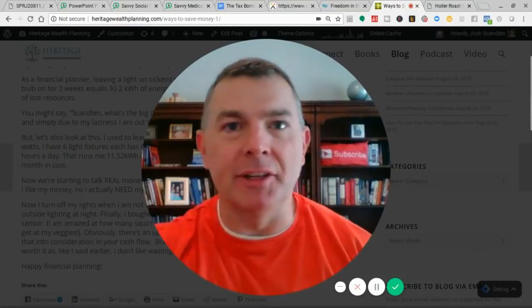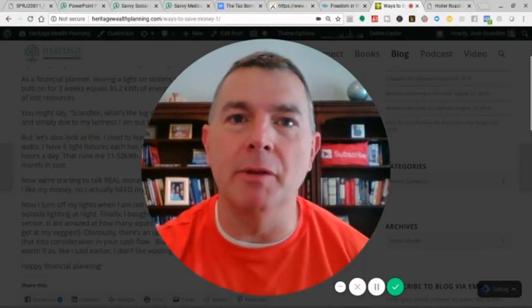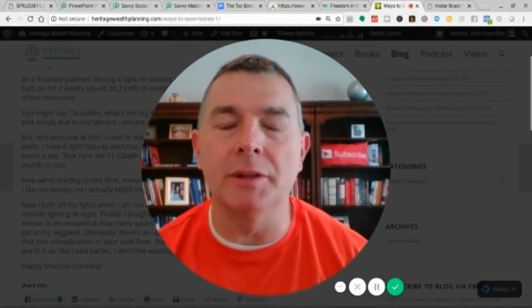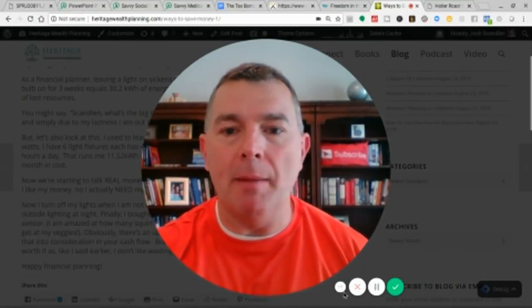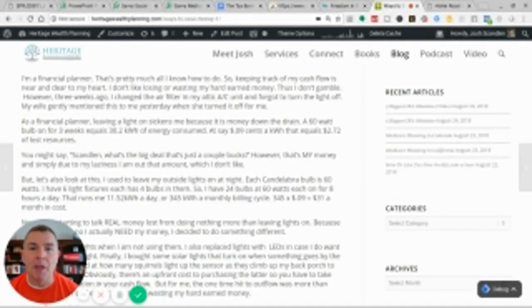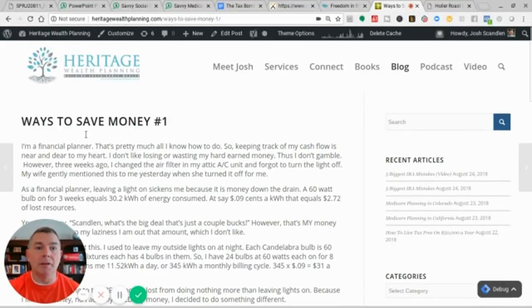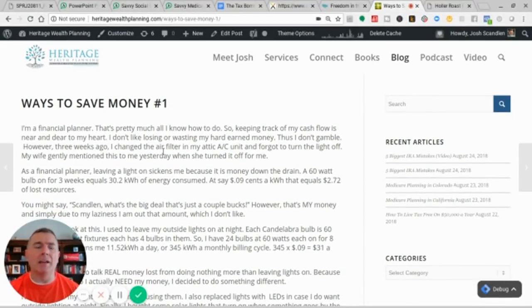This is a continuation on how to save money. My Wi-Fi kicked out down in the basement for a couple minutes. I want to give you the wrap-up. I have a post on my blog at heritagewealthplanning.com on how to save money by getting rid of incandescent light bulbs and switching to LED lights — like a seven-watt LED that replaces a 60-watt incandescent. I'm currently paying about nine cents a kilowatt hour. We also did some insulation up in the attic.